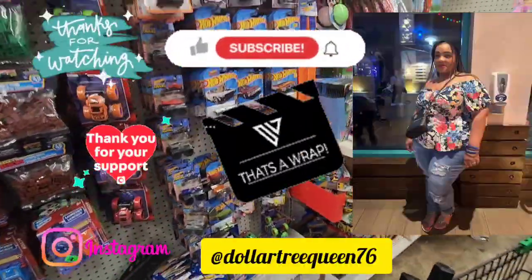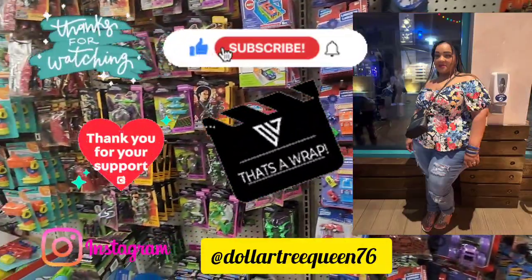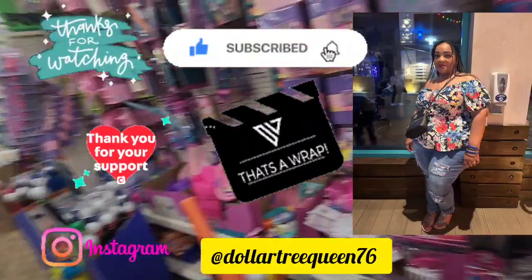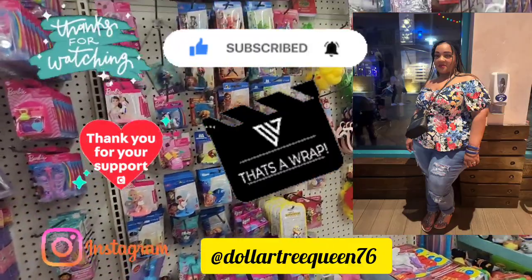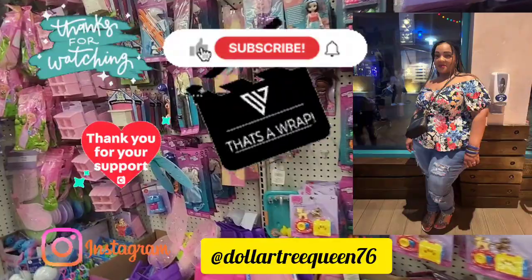All right guys, thanks for watching. I hope you enjoyed this dynamic walkthrough — this store is amazing. The haul will be uploaded in a separate video. If you're new, subscribe — I'd love to have you. For my returning subscribers, thank you for coming back. Please don't forget to hit like on your way out, and I'll see you soon. Bye-bye.